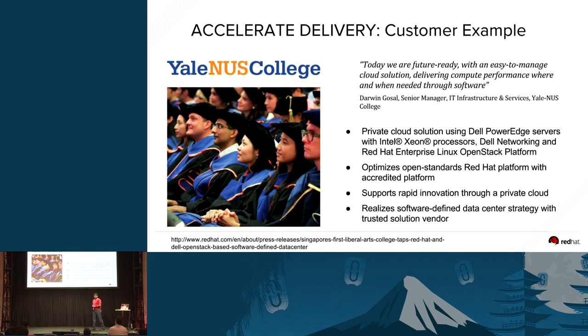This is a live example of a customer — we do have a blog post you can read at the bottom — where Yale University actually used OpenStack on Dell servers to speed up the delivery of environments within the university. This has definitely helped them build rapid solutions and innovate faster.